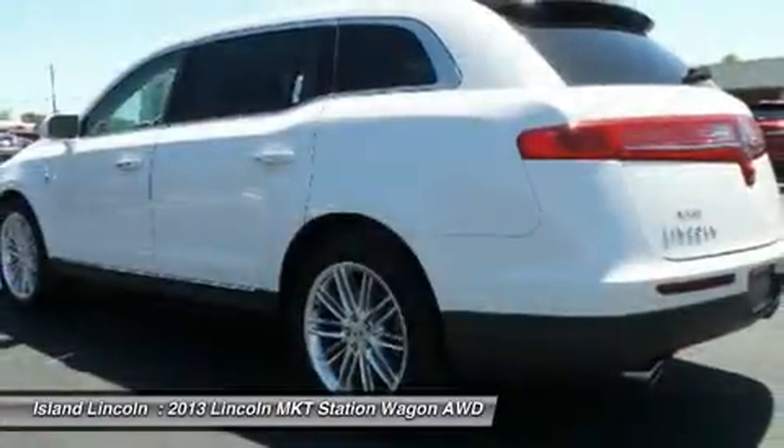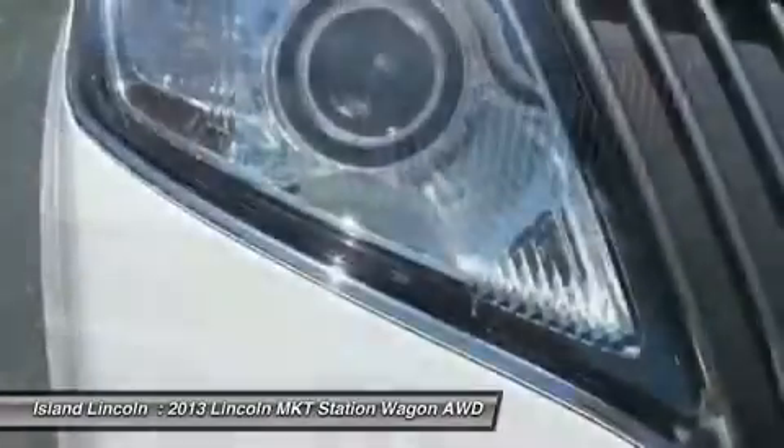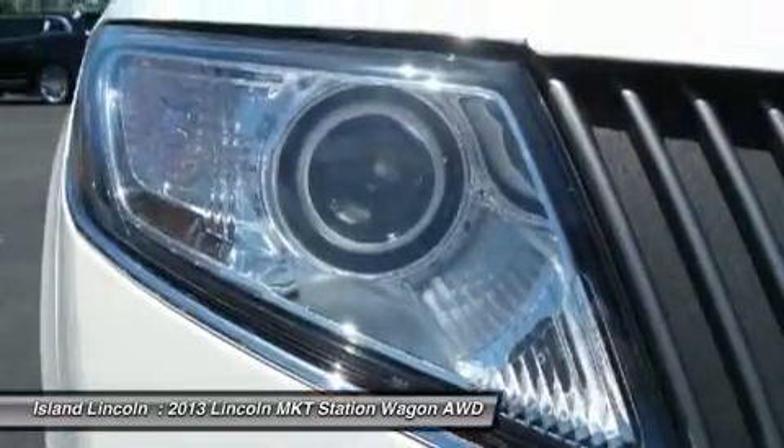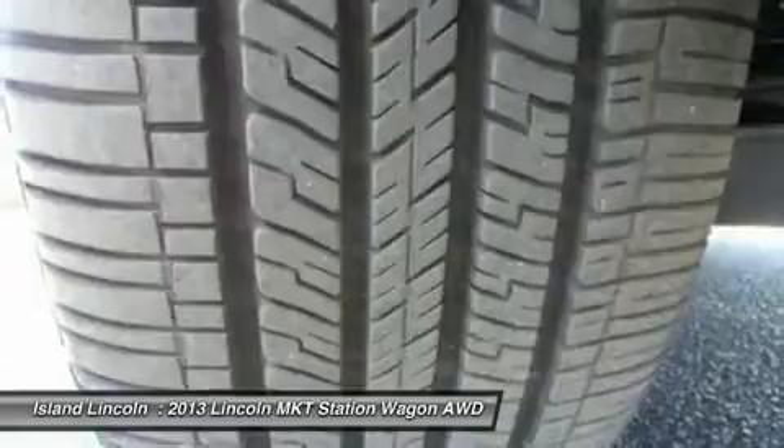Save thousands from new — own, drive, and save, knowing you are covered by a comprehensive, factory-backed warranty for up to 100,000 miles. Vehicle history report on request.